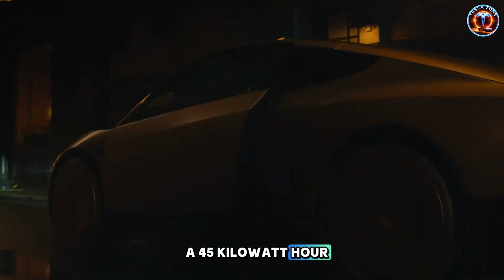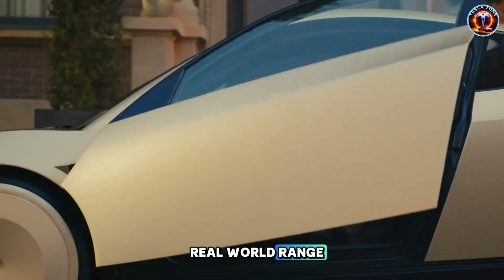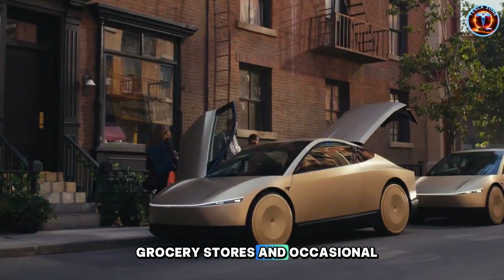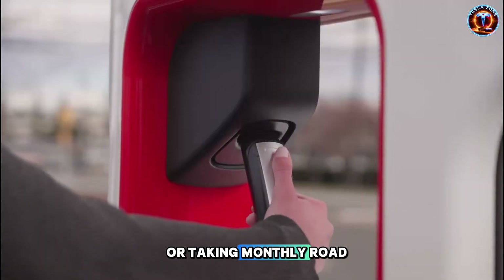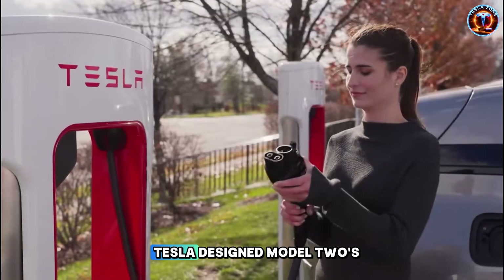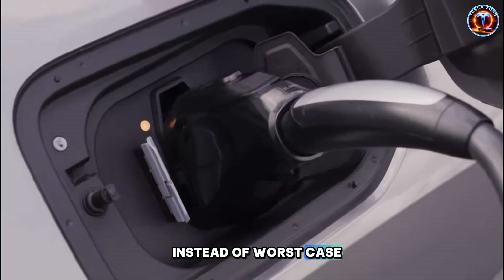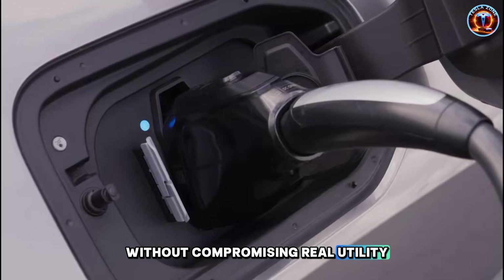A 45 kWh pack delivers about 250 to 280 miles of real-world range. For seniors driving to doctor's appointments, grocery stores, and occasional weekend trips, that's perfect. They're not commuting 60 miles daily or taking monthly road trips. Range anxiety disappears when your typical day rarely exceeds 30 miles. Tesla designed Model 2's battery around actual usage patterns instead of worst-case scenarios — that's how you optimize for affordability without compromising real utility.